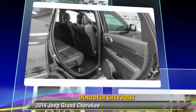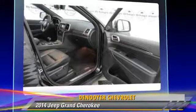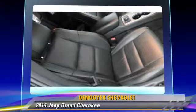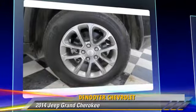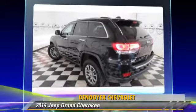Safety features include traction control, ABS, and stability control. Comfort and convenience features include roof rack, leather seats, and satellite radio. Give us a call to schedule your test drive today.